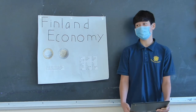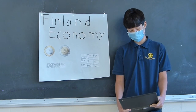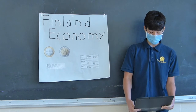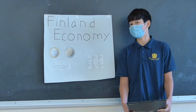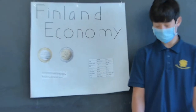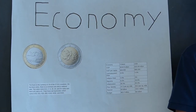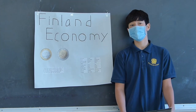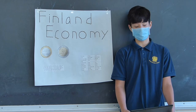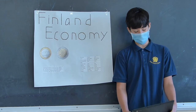The euro is used by 19 countries of the European Union. Eleven of these countries adopted the euro on January 1st, 1999. The euro is equal to $1.17. The euro is divided into 100 cents and comes in coins and banknotes. Coins come in 1, 2, 5, 10, 20, and 50 cents, plus 1 euro and 2 euro coins. On all cent coins there is the Finnish heraldic flying squirrel. The 1 euro design shows two swans flying, made to commemorate the 80th anniversary of independence. The 2 euro design shows cloudberries and cloudberry flowers.